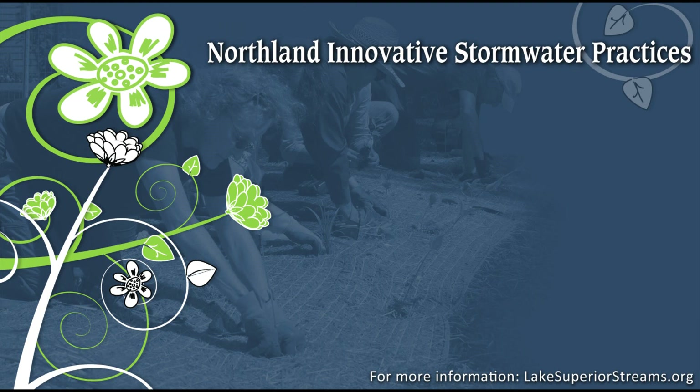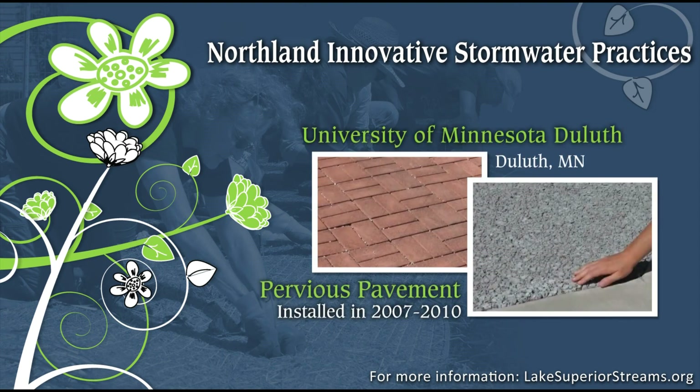We visited with Mindy Granley, sustainability coordinator at the University of Minnesota Duluth, to talk about the various types of pervious pavement they've installed over the past five years, including concrete pavers, recycled rubber pavers, and pervious concrete. We asked Mindy about cost and maintenance issues, what they've learned from these projects, and whether they have been satisfied and would recommend these practices to others.